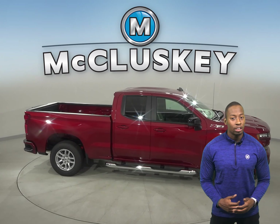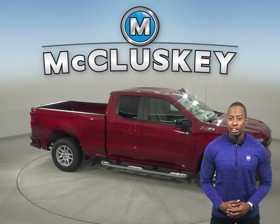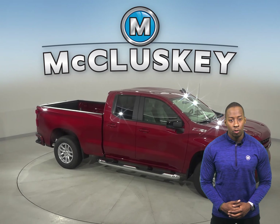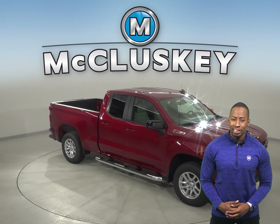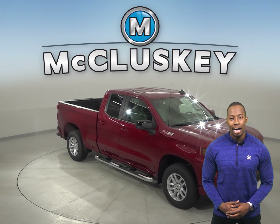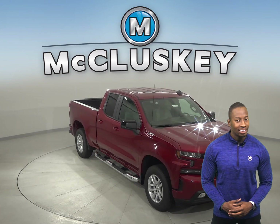Chevrolet has always boasted about the payload, hauling, and towing capacity of the Chevrolet Silverado. And compared to the Toyota Tundra, the Chevrolet Silverado wins again with up to 2,200 pounds of towing and hauling capacity.